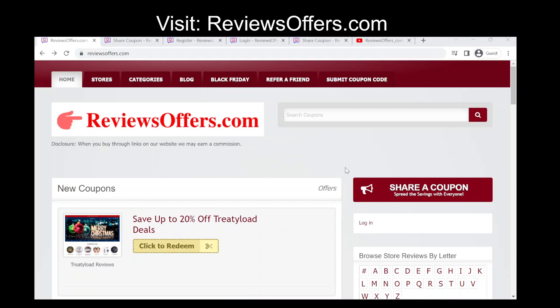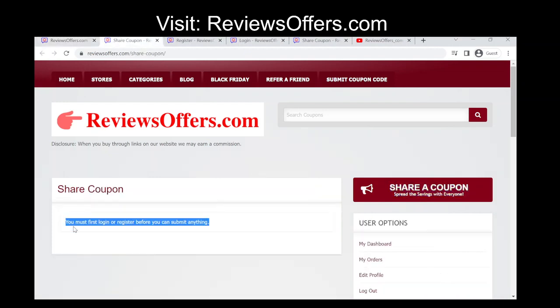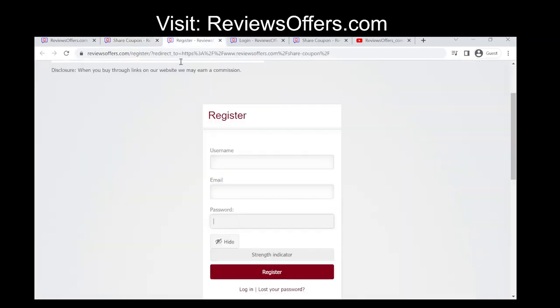Submitting a coupon code to ReviewsOffers.com — here are the general steps to follow. The site will require you to create an account to submit a discount code. The registration process usually involves providing your email address, name, and password.